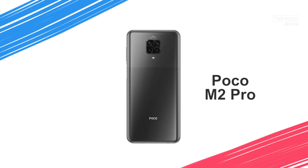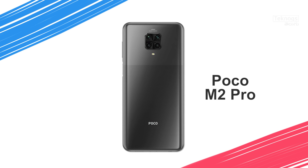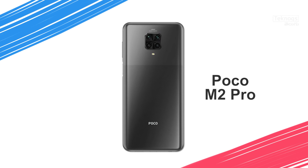Next, Redmi Note 9 Pro and Poco M2 Pro have the same specs, but Poco M2 Pro has faster charging. The Poco M2 Pro has a 6.67-inch Full HD Plus display, Snapdragon 720G processor, rear quad camera with 64MP primary sensor, 8MP ultra-wide, 5MP macro, 2MP depth sensor, and a 16MP front selfie shooter. It has a 5000mAh battery and 33W fast charger out of the box. Priced at 14,000 rupees with 4GB RAM, 64GB internal storage, and dedicated SD card slot expandable to 512GB.